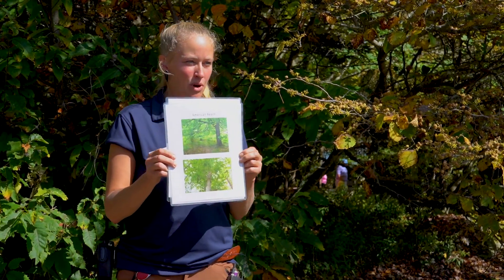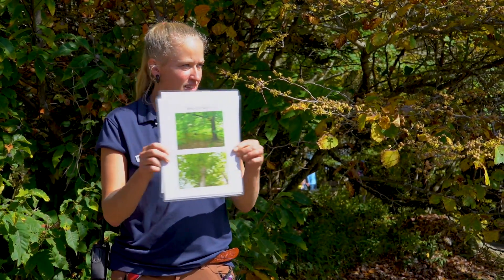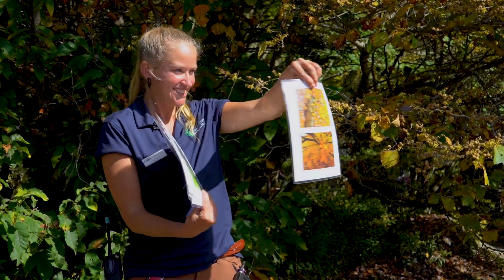We're going to play a game — guess what color you think these leaves are going to change. This is an American beech. Yellow? Nice one, well done.